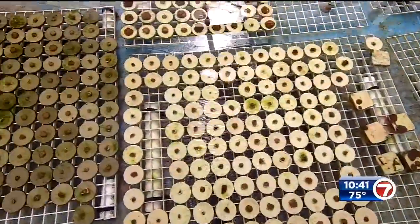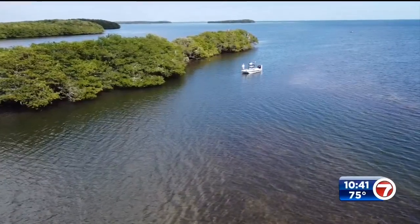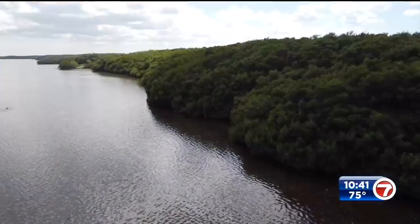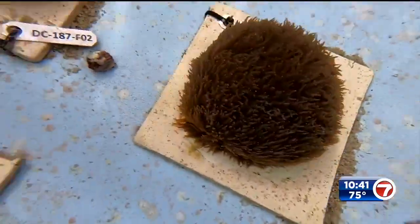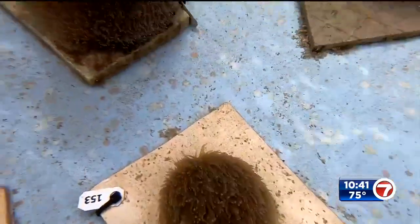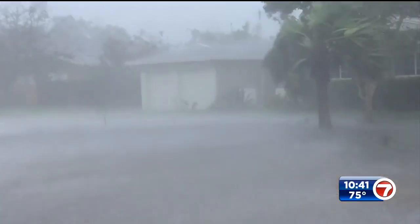These rows of young corals will soon be transplanted inside Biscayne National Park to rebuild the reef. 'We are going to need these corals. We're going to need that reef to protect us from storm surges. We're going with bigger and bigger weather events that we're having, and more frequent.'